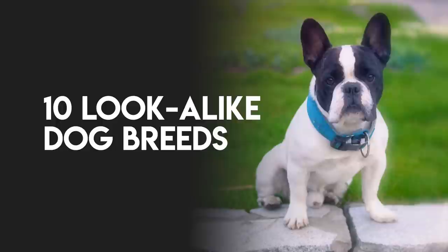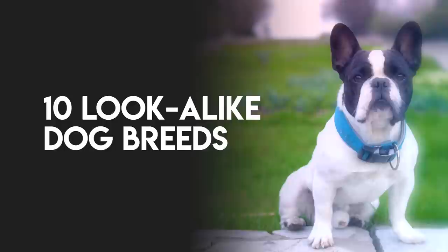Have you ever mistaken a Whippet for an Italian Greyhound? Confused an Alaskan Malamute for a Siberian Husky? You're not alone. In this video, we have listed 10 dog breeds that are often mistaken for one another and how to tell them apart.